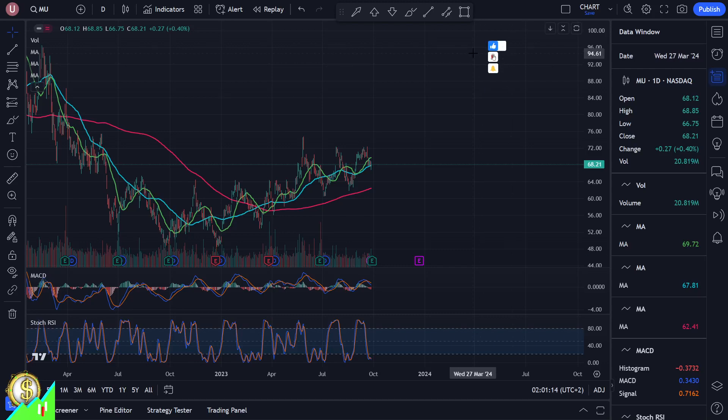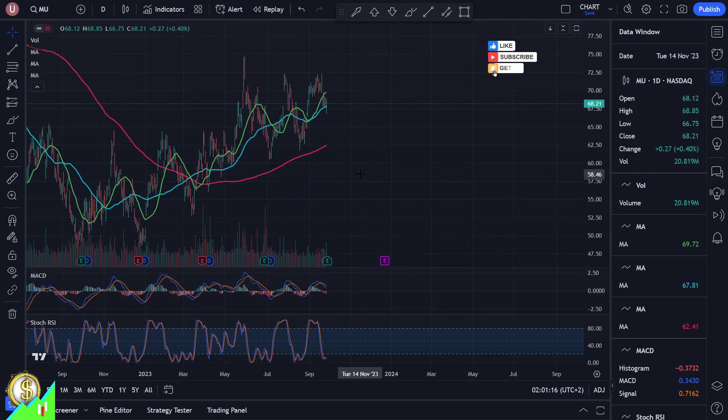Hello and welcome again. Today we'll talk about MU. Very interesting pattern here. If you magnify a little bit, we can see finishing at 68.21. And of course, the question is what's next?